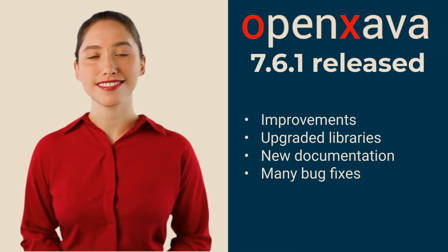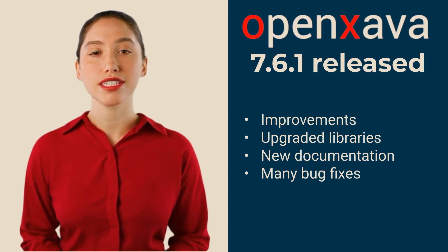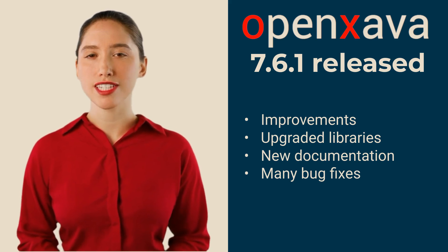Hello, I am Alexandra. We keep working hard so you can always have the best possible OpenXava, and the new OpenXava 7.6.1 is the best OpenXava yet. Let me show it to you.